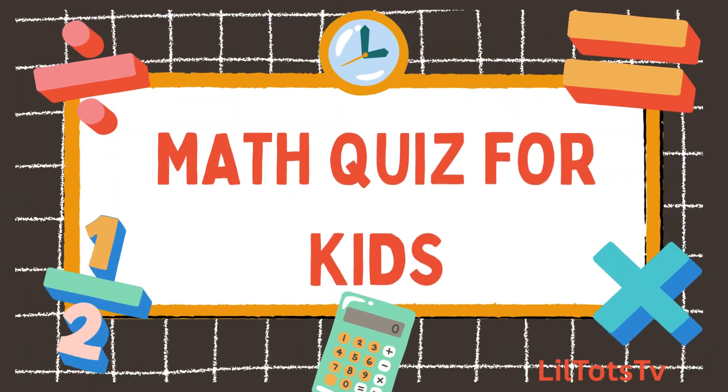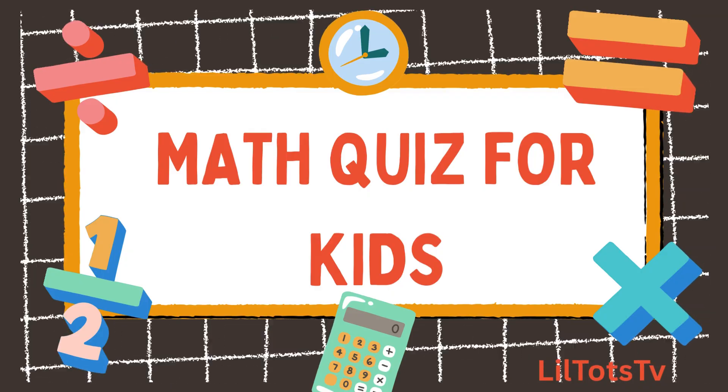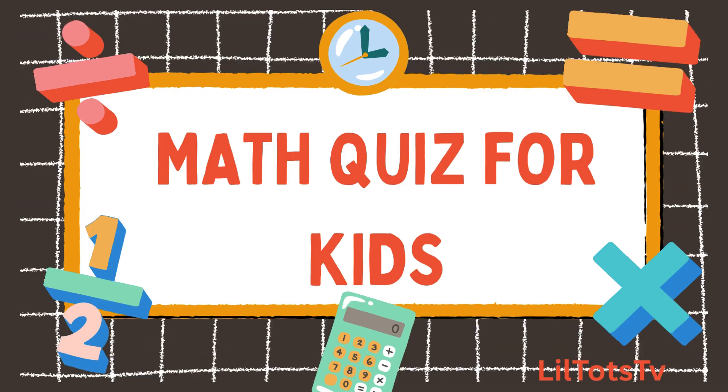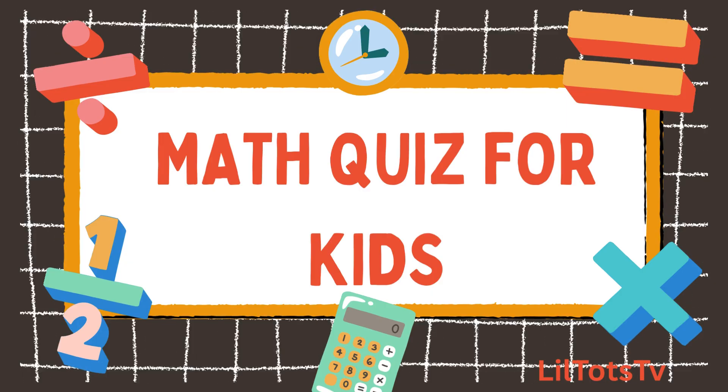Welcome math champs to Little Thoughts TV. Are you ready to test your brain with some easy and fun addition questions? Let's get started. You'll get simple addition questions and each one stays on screen for 10 seconds. Try to answer before the time runs out.